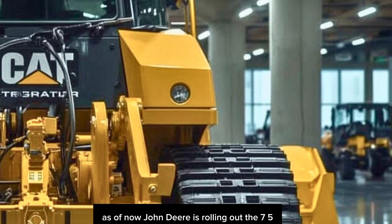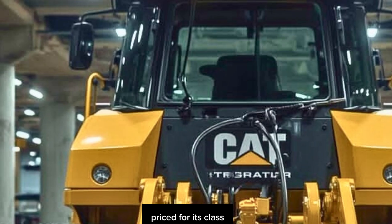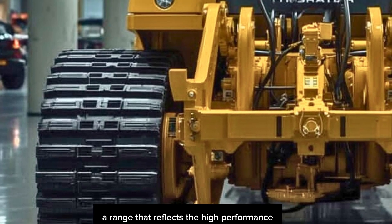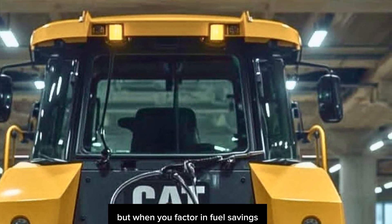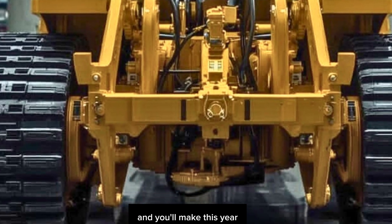Now let's talk price and availability. John Deere is rolling out the 750L across North America and select international markets. The base model starts competitively priced for its class, but depending on your Smart Grade options, cab upgrades, and undercarriage specs, the range reflects the high performance and tech integration you're getting. When you factor in fuel savings, productivity gains, and reduced maintenance costs, it might just be one of the smartest investments you'll make this year.